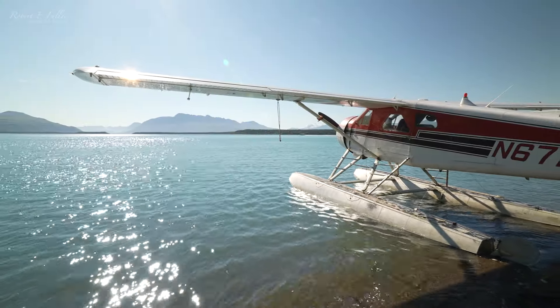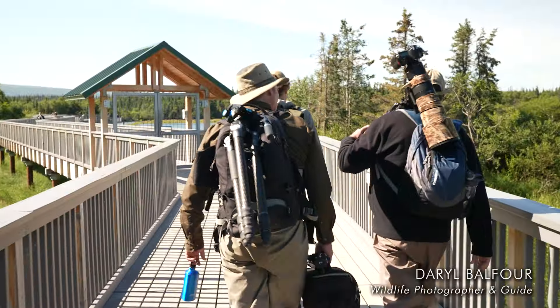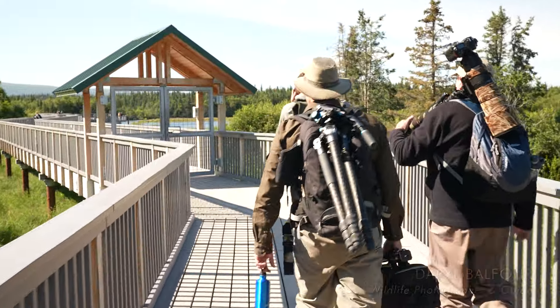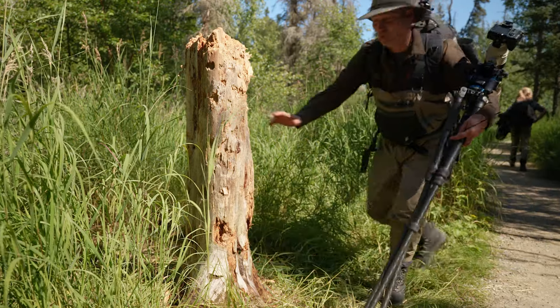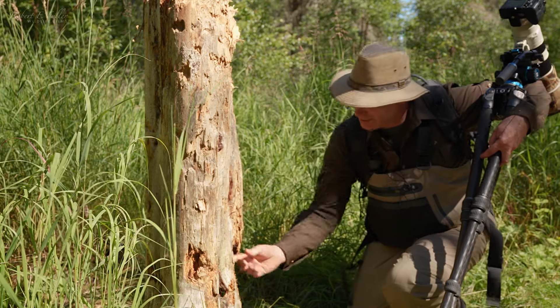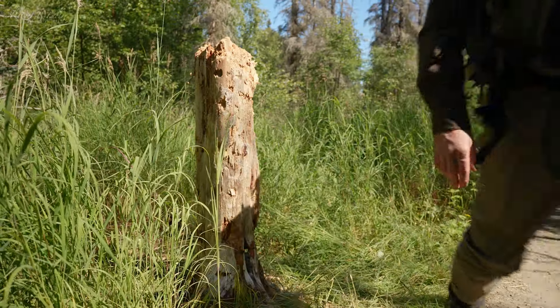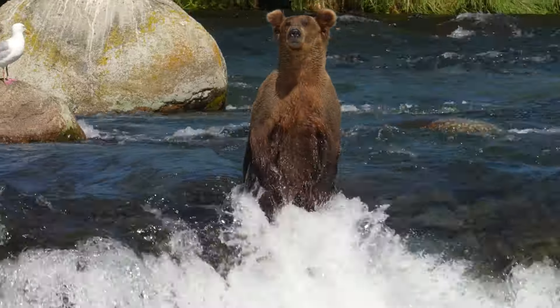We fly over to Naknek Lake, downstream of the falls. From here it's just a short wander through the woods. I'm here with Daryl Balfour. We're just walking along the path to the falls and we can see this big old tree here has been used as a scratching post — there's even bear fur on it.